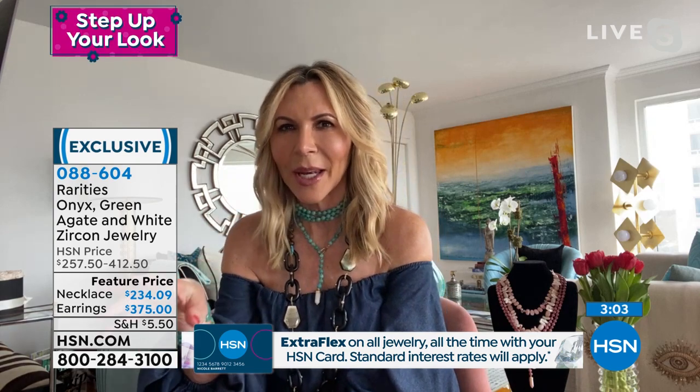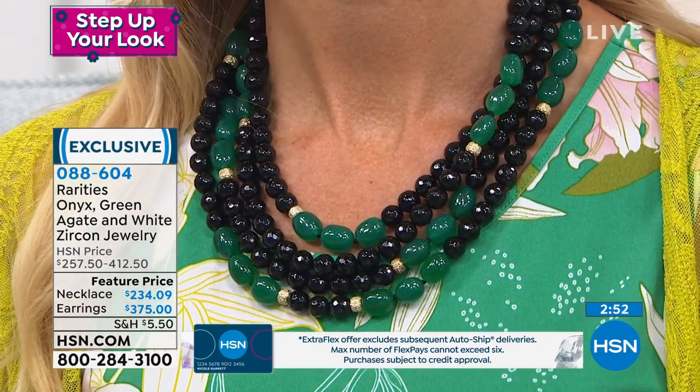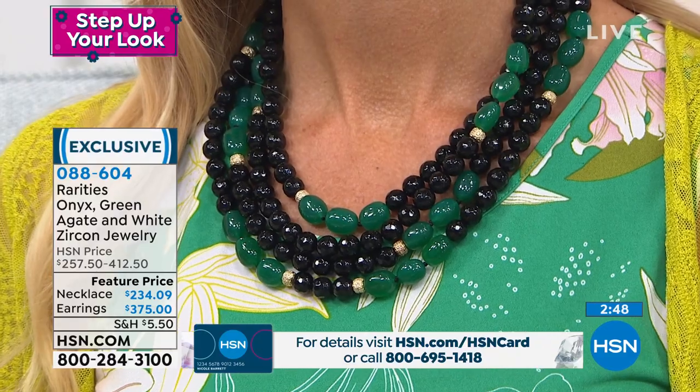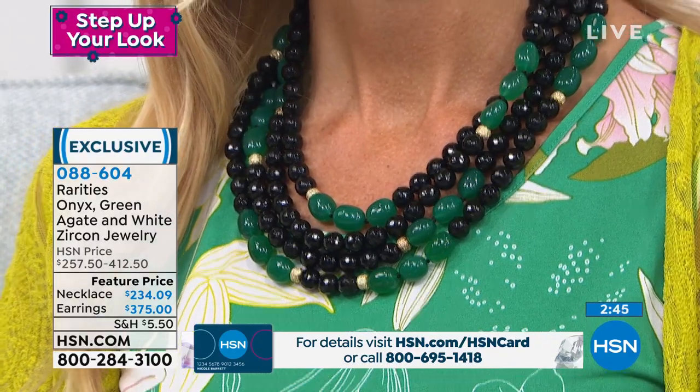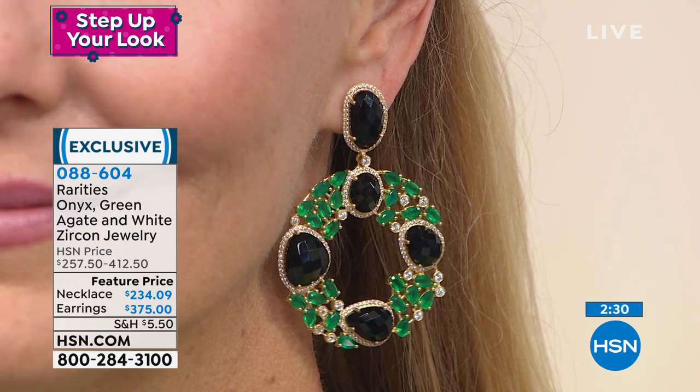These came from vintage Cartier pieces — the art deco from the 1930s. The original ones were black jade and genuine emerald. I took a lot of liberties and created my own inspiration because my green onyx looks just as good as tumbled green emeralds. The black onyx on these pieces is completely faceted so that you're getting so much sparkle like you would out of faceted black jade.